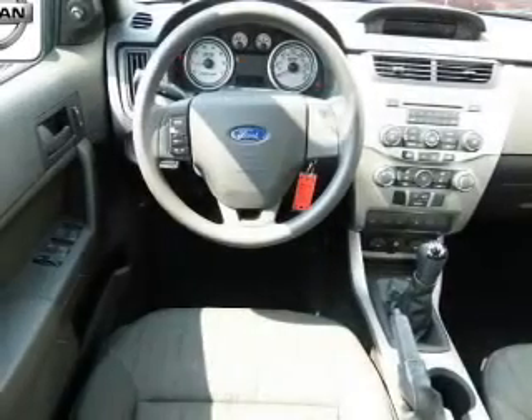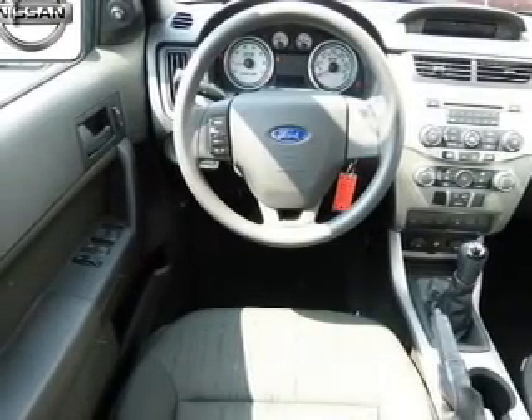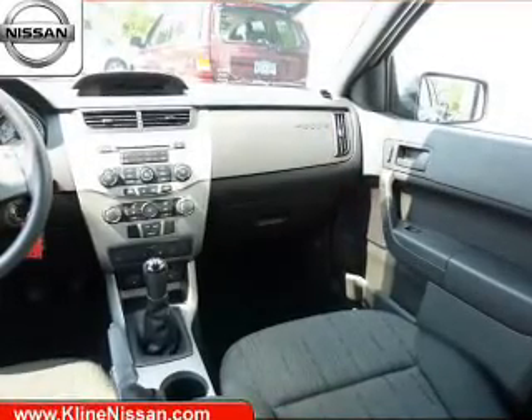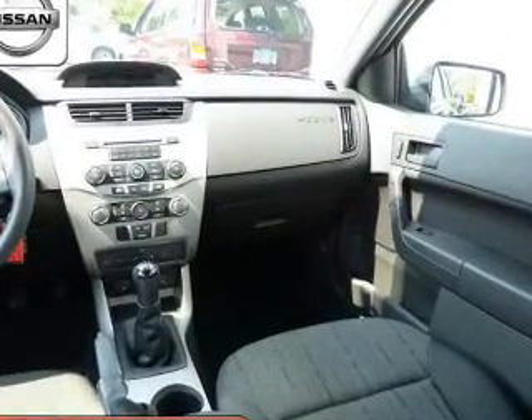Keyless entry, power door locks, power windows, cruise control, an AM-FM stereo with a CD player, satellite radio, and power mirrors. Call today to schedule a test drive.